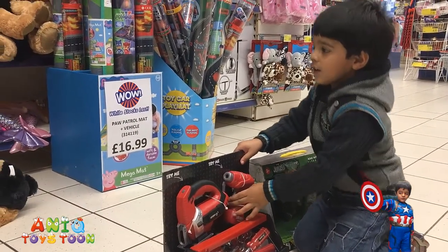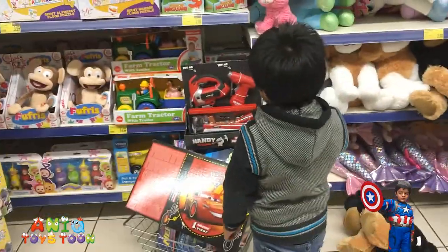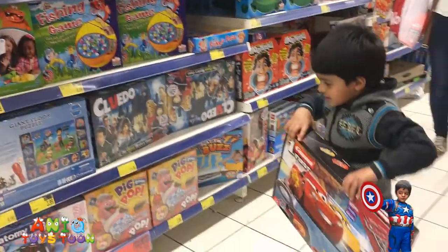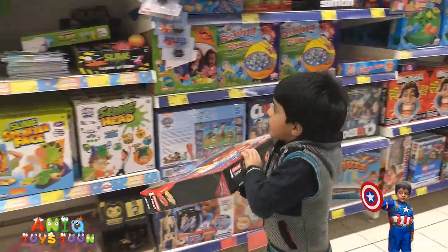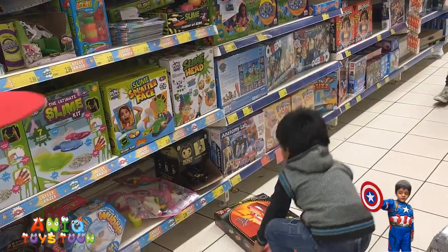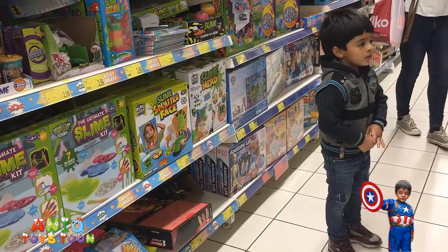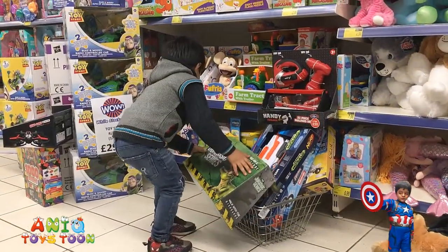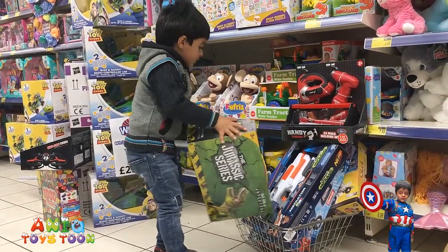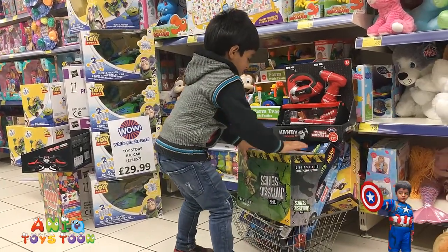You want to put it in your basket? You need to take something out, Anik. Be careful. You want to put it down there? Be careful, Anik. Can you put it in the basket? You still don't have enough space in your basket. Okay, there we go.